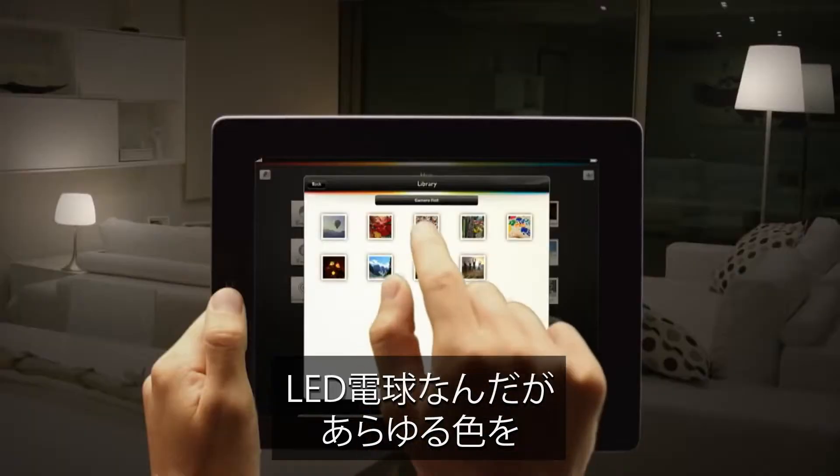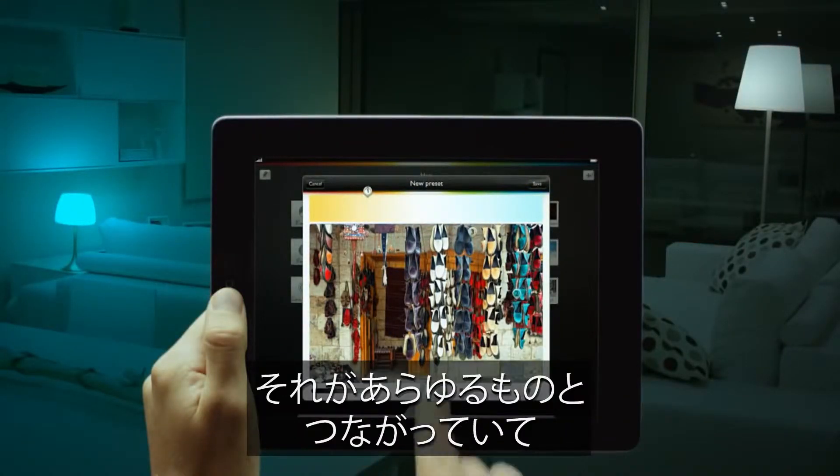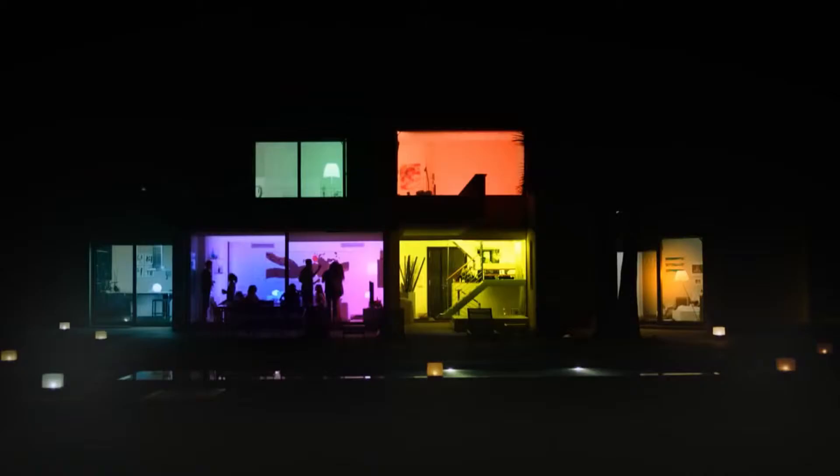Philips have made these light bulbs called the Philips Hue, which are LED light bulbs that can basically make any color you can imagine. They're all connected so you can change the ambience of the room using an app on your phone.